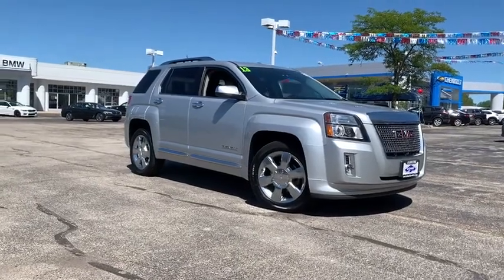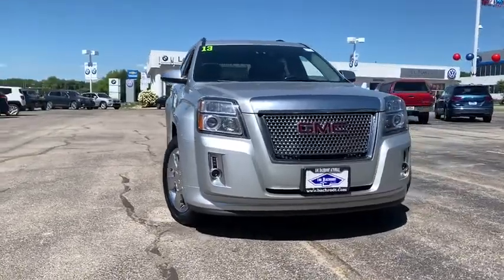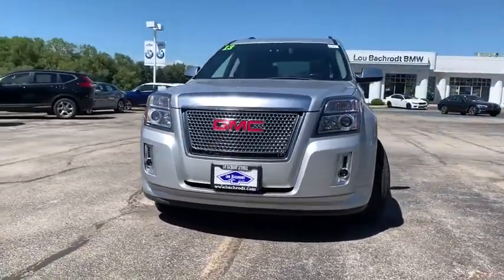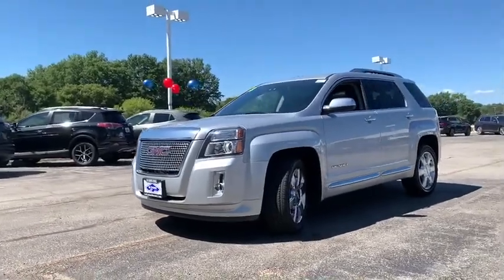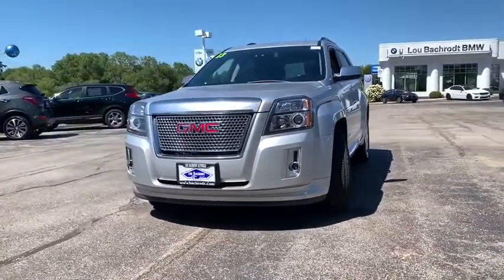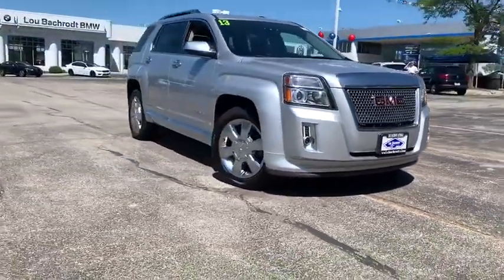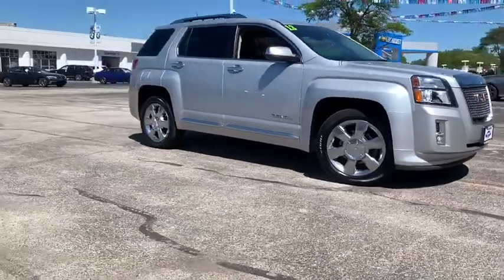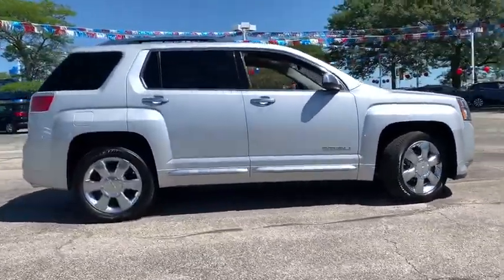Stop by and take a look at the 2013 GMC Terrain. The GMC Terrain combines the benefits of a crossover with the style and functionality of an SUV. Terrain offers uncompromised capability, a balanced stance, and a commanding view of the road, letting occupants enjoy a confident driving experience. And an EPA-estimated 32 highway MPG is not bad either.